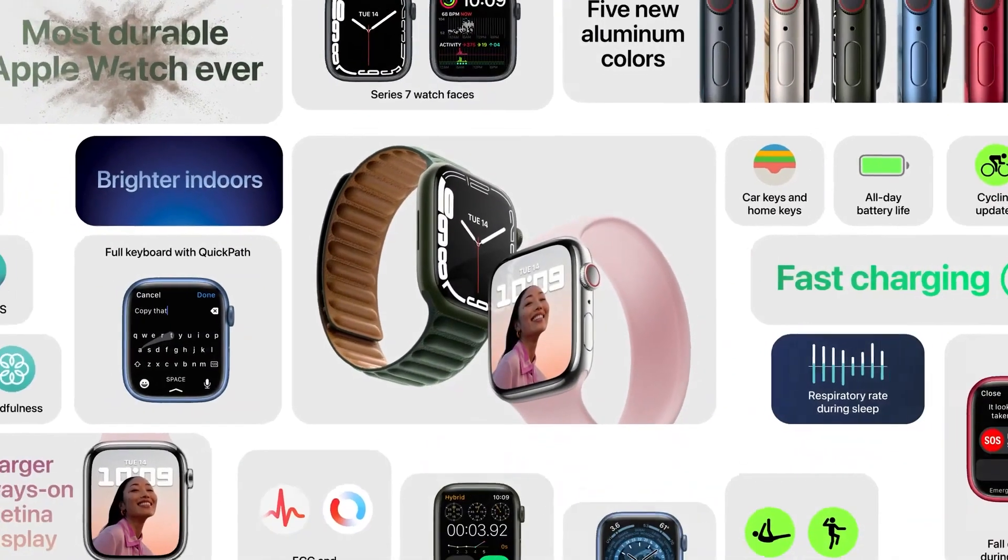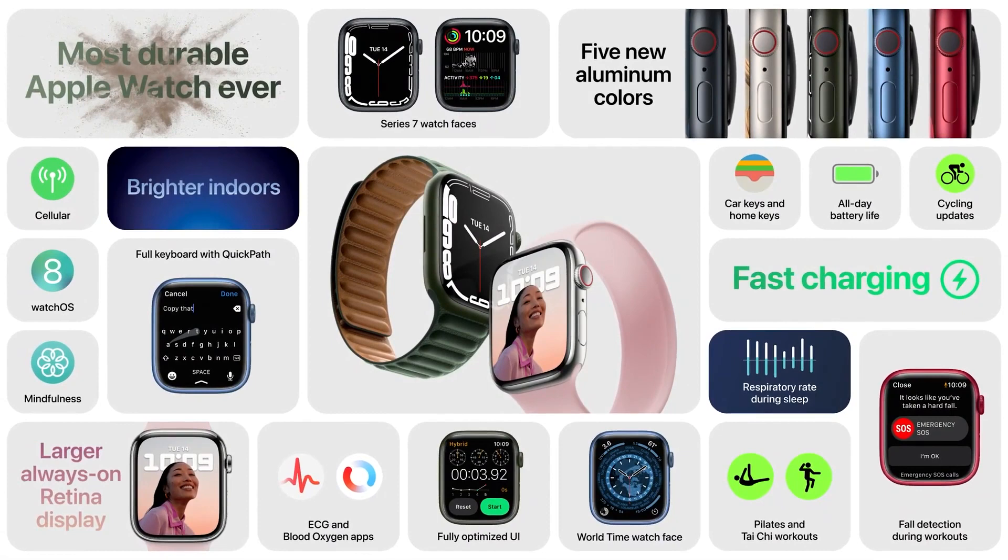Apple Watch Series 7 has the largest and most advanced display ever, an optimized UI with new keyboard and watch faces, best-ever durability, fast charging, new colors, and all the great features of WatchOS 8. This event also started with a big surprise — Apple introduced its new iPad for 2021.